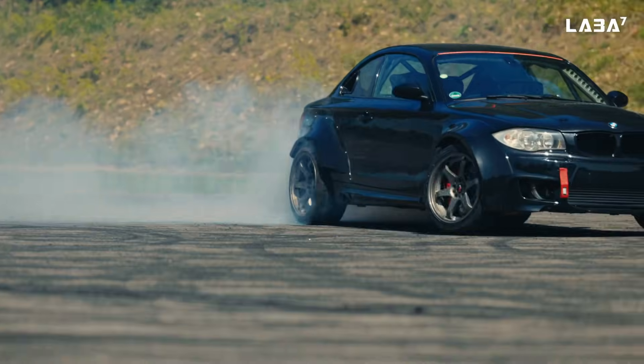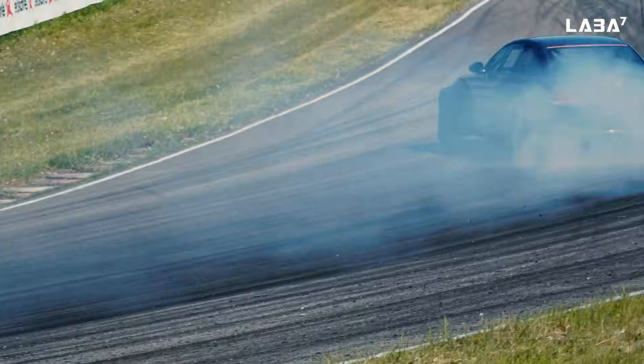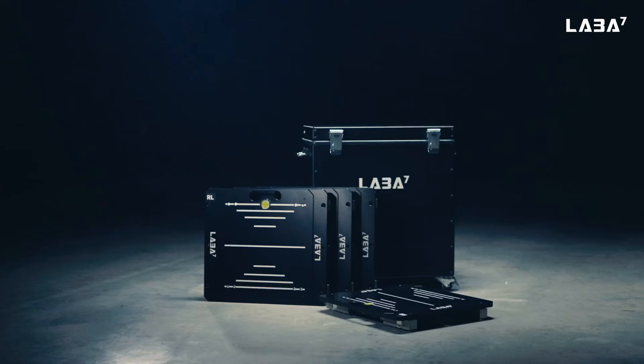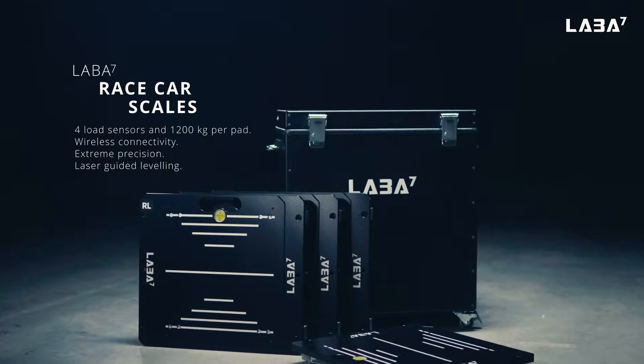Whatever car you choose, LABA 7 race car scales will help you reach the perfect balance for your car, and then only releasing your inner potential remains. Choose LABA 7 race car scales, and ensure your car always stays in perfect equilibrium.